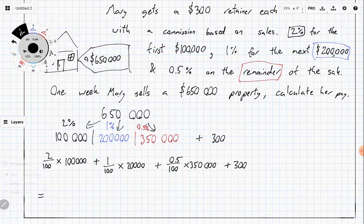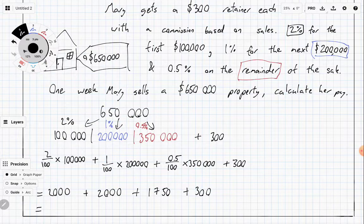The total works out as: $2,000, plus $2,000, plus $1,750, plus her $300 retainer. So that's her total pay based on the three different sections plus a retainer of $300, which totals up to $6,050.